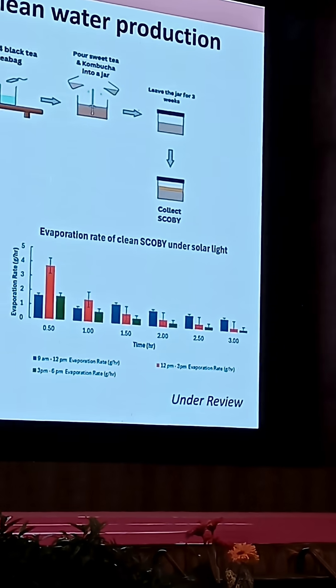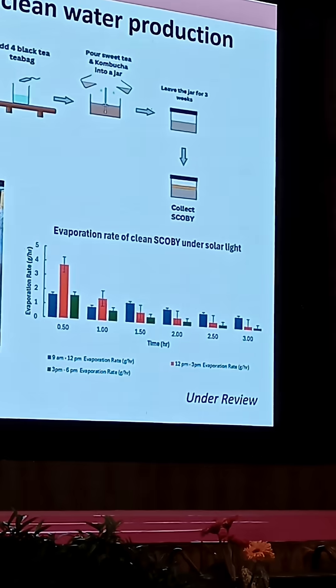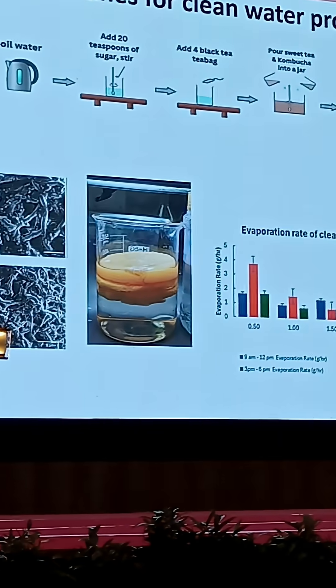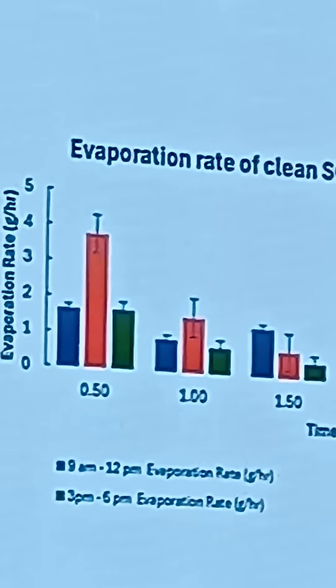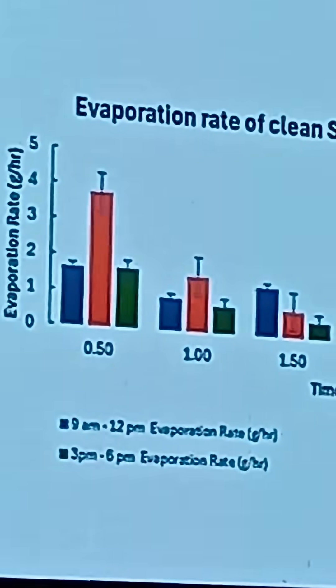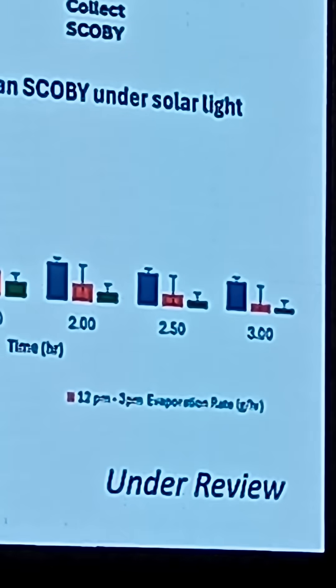We employ this SCOBY membrane as the evaporator. Based on our study, the plain SCOBY itself can potentially be developed as an evaporator even without the photothermal material incorporated — it also produces a good evaporation rate. Prior to modification, and after modification, hopefully its performance can be comparable with current 2D materials.